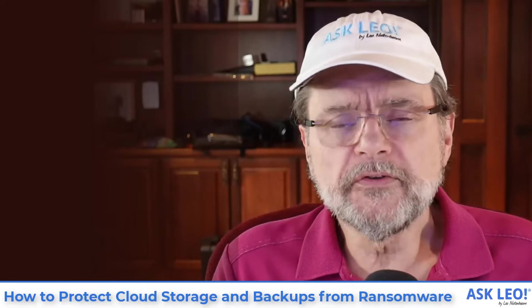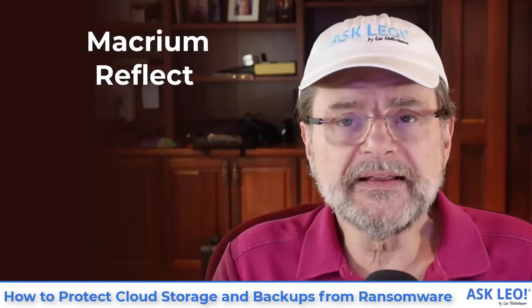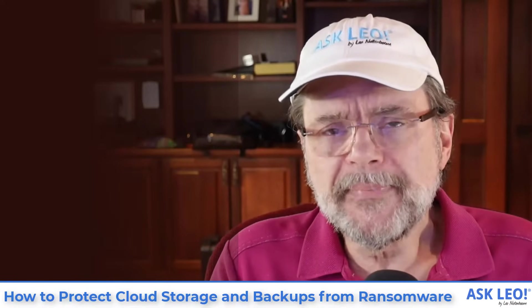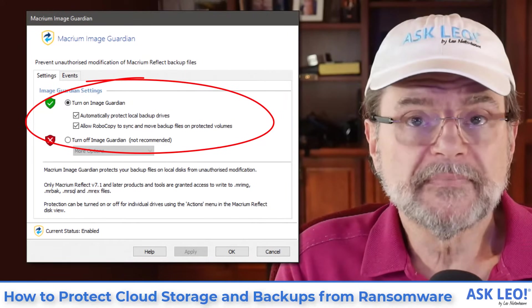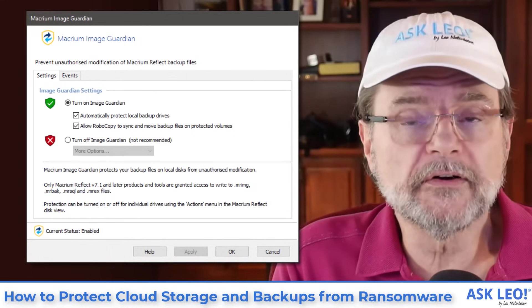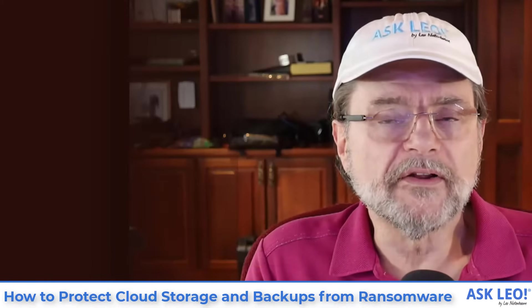However, if you're using Macrium Reflect, particularly the paid version of Macrium Reflect, they recently implemented a new feature called Image Guardian. When that's enabled, what it does is after making a backup — after creating a backup image on your external hard drive — it actually sets the Windows file permissions on that file so that nobody can play with it. Even the administrator can't necessarily play with the file without first changing the permissions. Certainly you and I, even though we might consider ourselves the owner of the file, can't just reach out and delete one of our images.